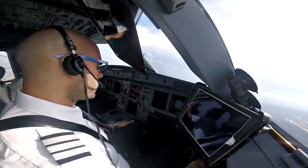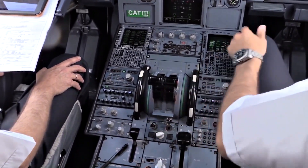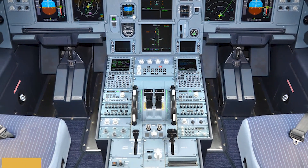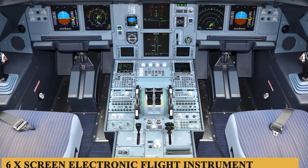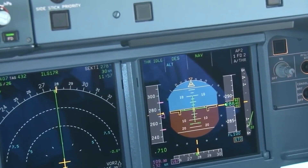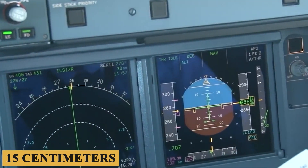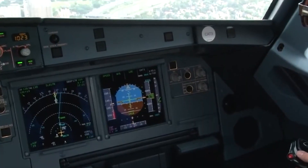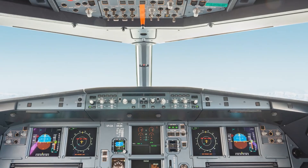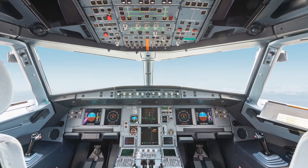The cockpit is spacious, with adjustable seats and controls within easy reach. The windows provide excellent visibility, measuring 120 inches or 300 centimeters across. The airplane features a six-screen electronic flight instrument system displaying critical flight information such as airspeed, altitude, and navigation. The screens are typically 6 inches or 15 centimeters in size, providing clear and concise data. The aircraft employs a fly-by-wire control system, allowing for computerized control inputs that enhance stability and reduce pilot workload, providing various flight envelope protections ensuring safe operation within defined parameters.